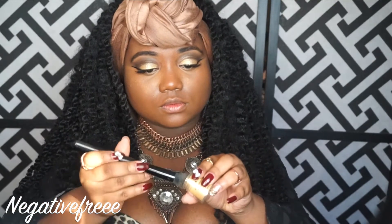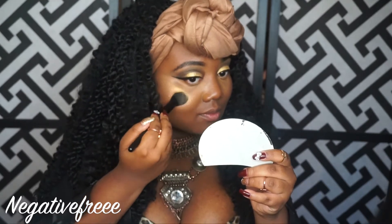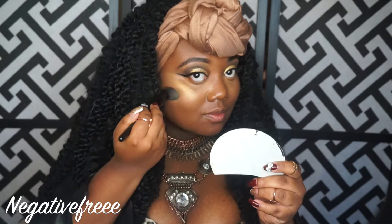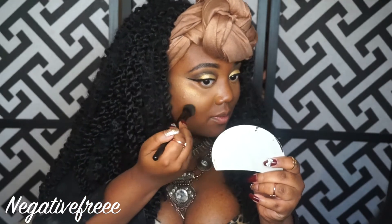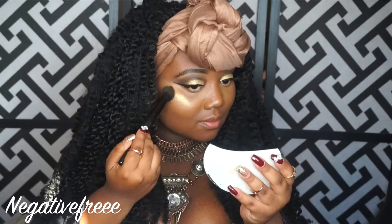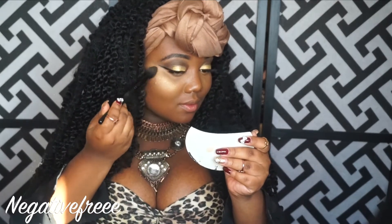Hello! In today's video I will be trying out the LA Color Sunshine as a highlight using the small ELF tapered brush. Both products can be purchased at the Dollar Tree. Look at that sparkle — I think it is very beautiful, I really like it a lot.